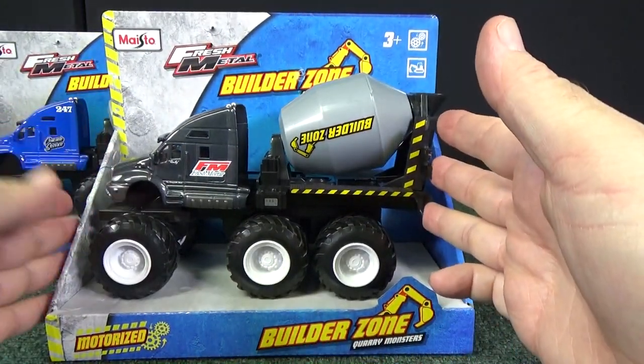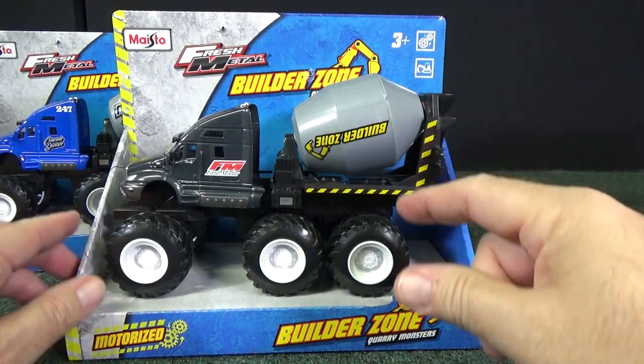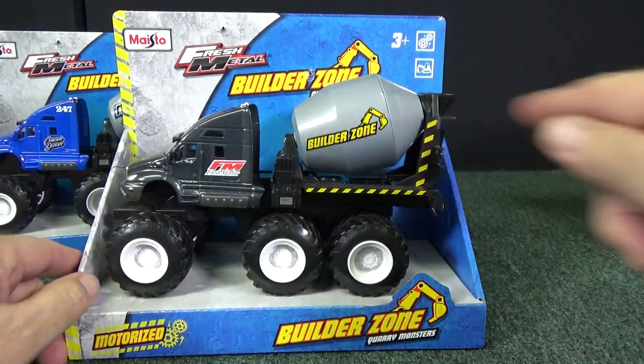Because it's a larger model, they can make this so that it turns. A lot of times when you have the smaller toys they can't make it with the moving part — that's fantastic.